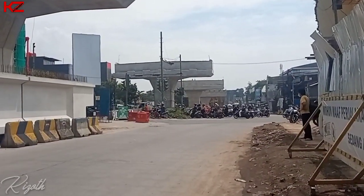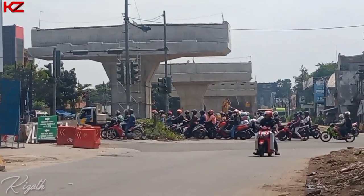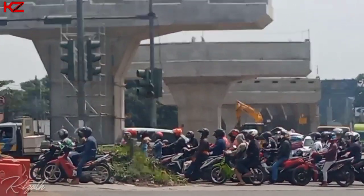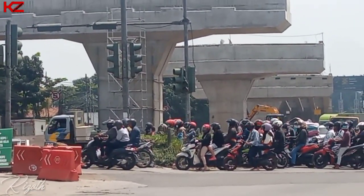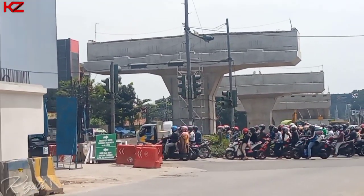Dan kita bergeser kembali di dekat perempatan Cibaduyut. Bisa kita lihat di sini nampaknya untuk tugu sepatu sudah tidak ada — dulu tugu sepatu ada di sini dan sekarang sudah tidak ada. Kayaknya untuk tugu sepatu dibongkar, tapi tidak tahu juga apakah dibongkar atau dipindahkan — sayang juga ya kalau dibongkar.